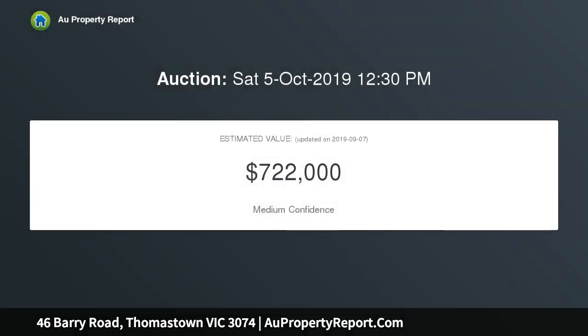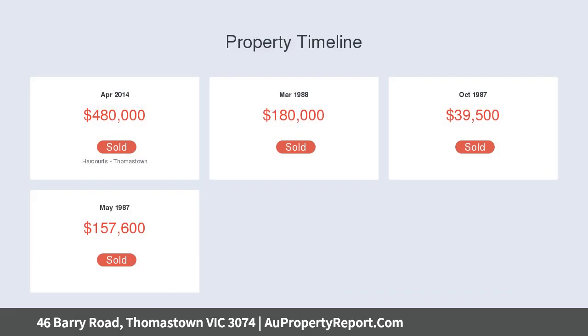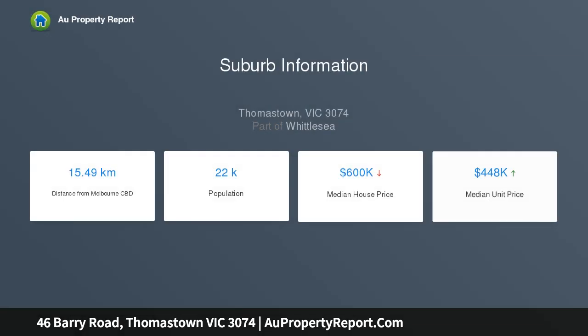This stunning home is within easy reach to schools, shops, Whittlesea Botanical Gardens, and easy access to the ring road for that extra commuting convenience. An inviting front patio entrance leads to the ground floor of the home.